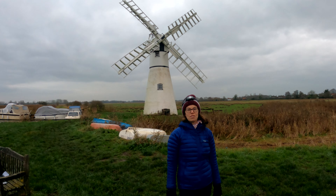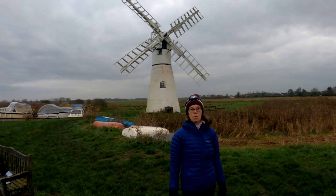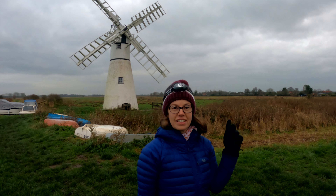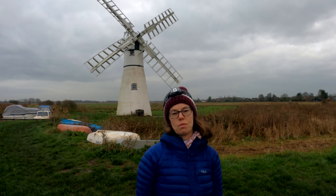As you travel around Norfolk you'll probably see plenty of these structures. Some are windmills and some are wind pumps, and there's a difference between the two. This one here is the Thurn Dyke wind pump at the village of Thurn on the Norfolk Broads.